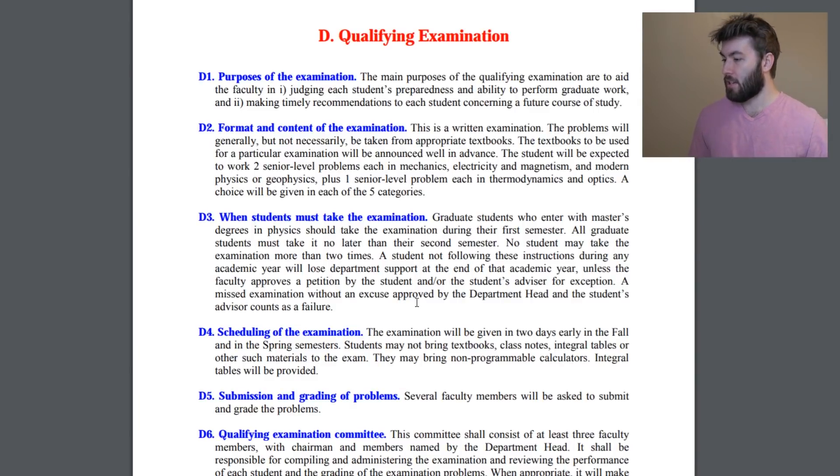The student will be expected to work two senior level problems in mechanics, E&M, modern physics or geophysics, and a senior level problem in thermodynamics and optics. A choice will be given in each of the five categories. The way it's structured — at least how the previous exams looked — there would be three questions, choose two to do, which I'm more than okay with. I didn't know that they were including optics; that's a little worrisome, but whatever.